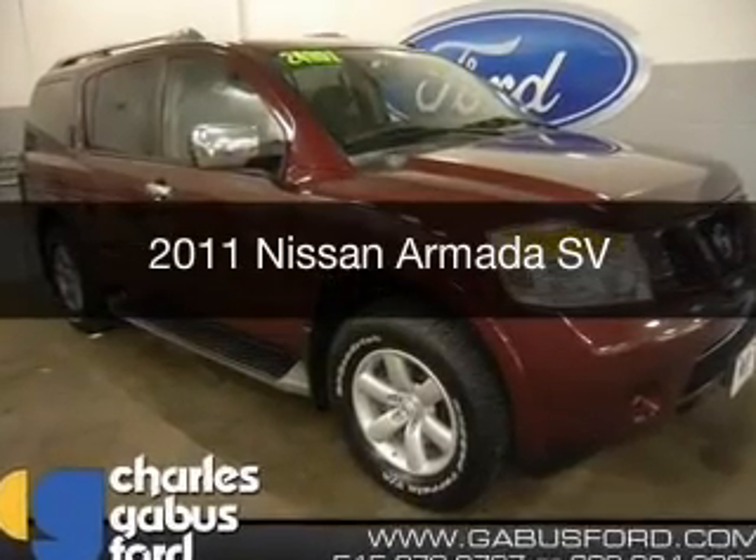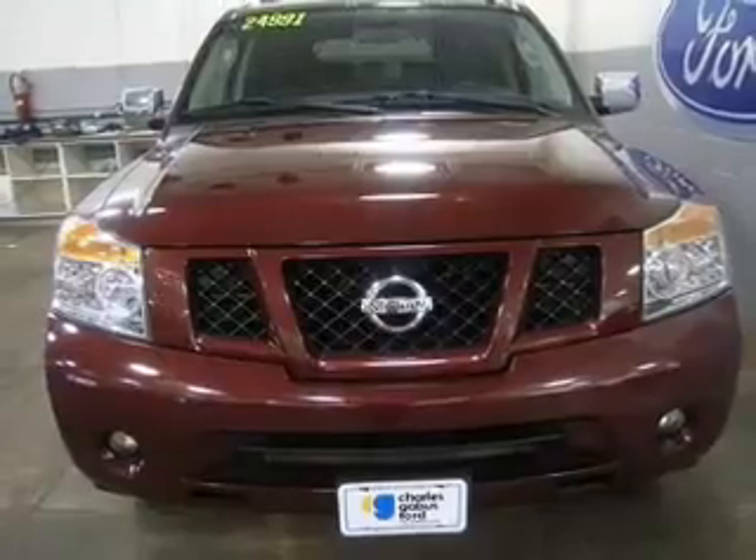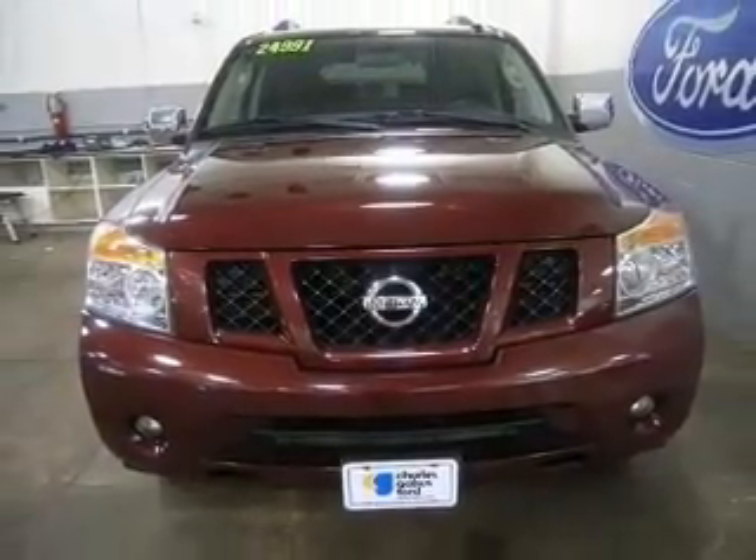This is a used 2011 Nissan Armada, powered by 4-wheel drive, 8-cylinder engine, and a 5-speed automatic transmission.